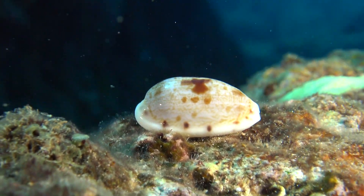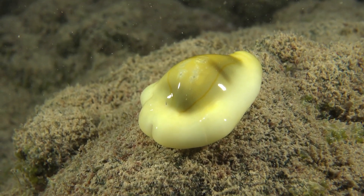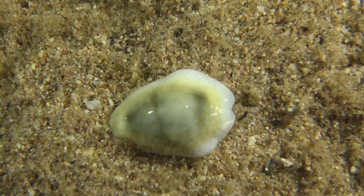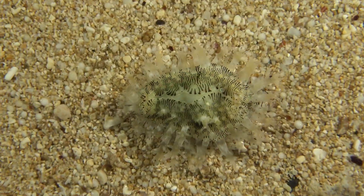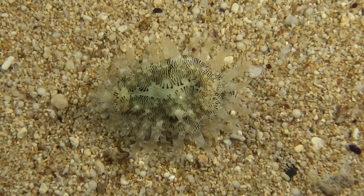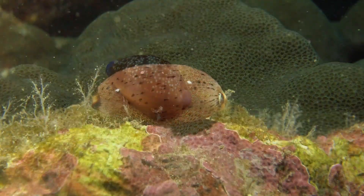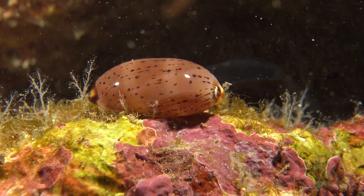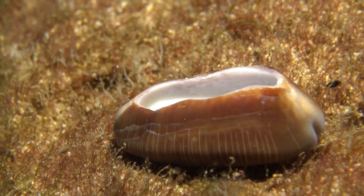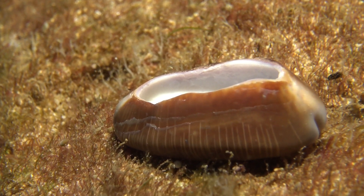The translucent cowrie is really small, about an inch and a half. These are called money cowries and they're quite rare in Hawaii — in different parts of the world they actually use these cowries for money. This is the little honey cowrie and then the Isabella cowrie. When you find a cowrie with part of its shell eaten off on the top, that's because an octopus drilled into it and ate the cowrie from the inside out.